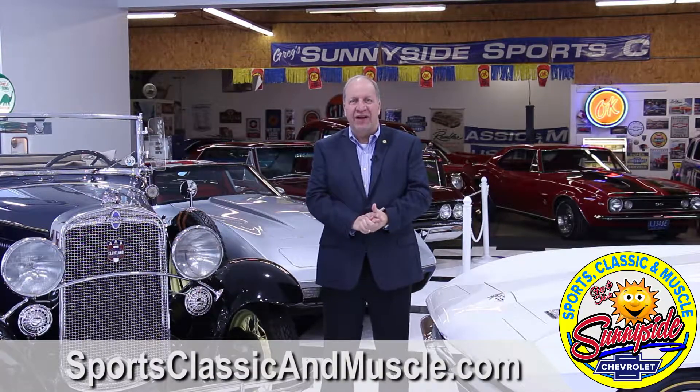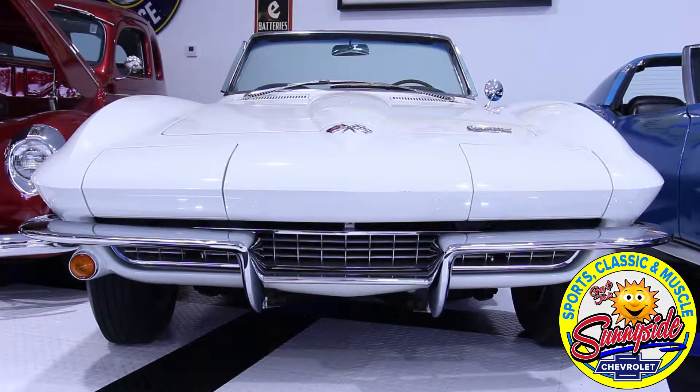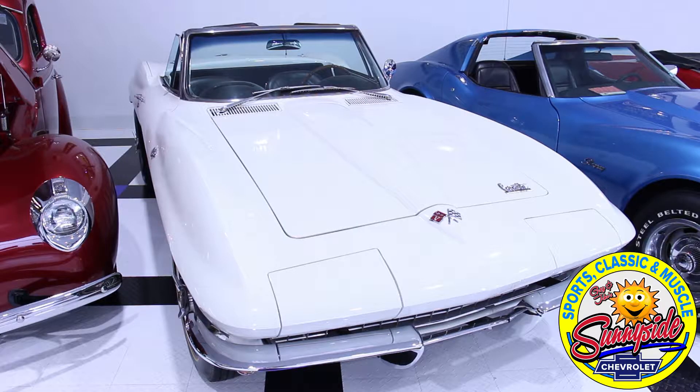Just for the record, Sunnyside Classics is at 1100 East Broad Street in Elyria. You're also going to find us at sunnysidesportsclassicandmuscle.com online — you can shop there 24 hours a day; our inventory is always posted. As we continue talking about the different variety of cars, to my left we have a 1966 Corvette, and it's an L79 model. For those of you who are Chevy aficionados, you know that L79 denotes the Chevy 327 engine that made 350 horsepower in 1966 — one of the best small block motors Chevrolet ever made.